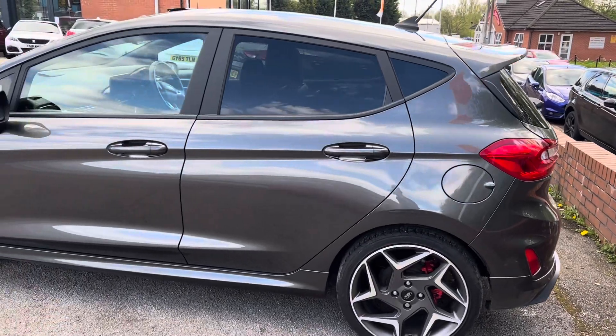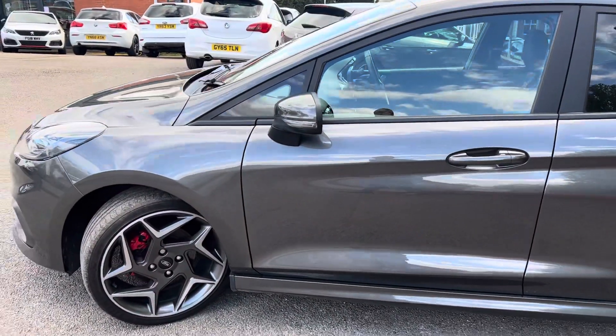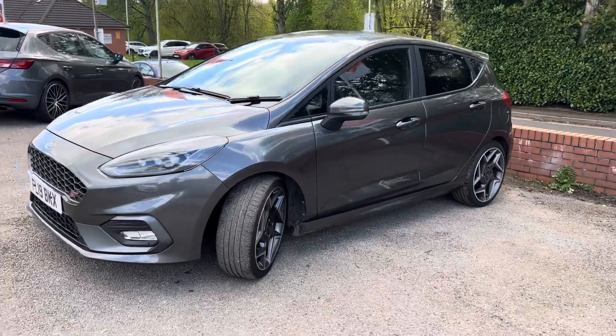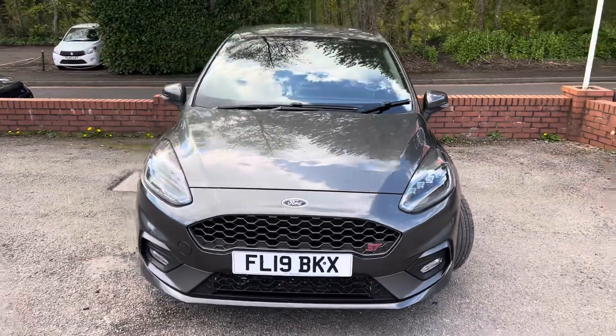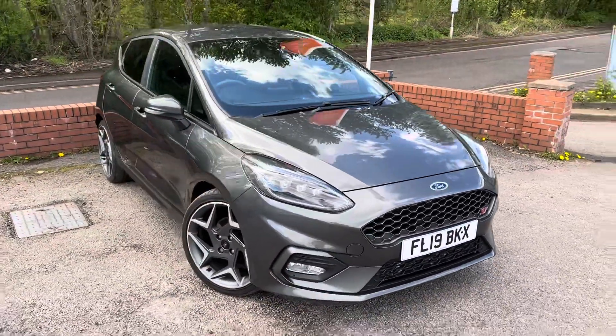Bodywork, alloys, and tires are all in fantastic condition. It's a really good-looking car — Magnetic Gray is a beautiful color, and I do really like it especially with the tinted windows and the slightly darker alloys, which just give it that nice sporty look. This one has a full service history, is very well maintained, and comes with two keys.